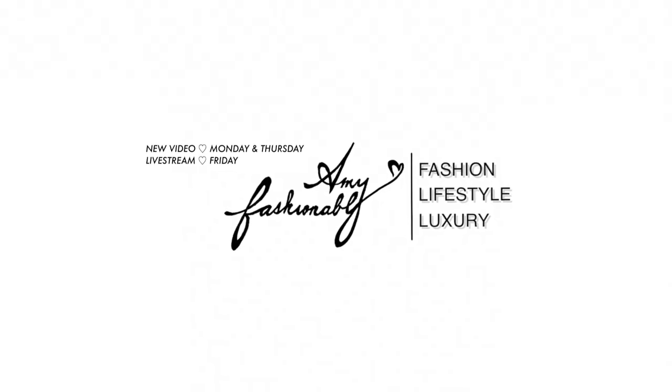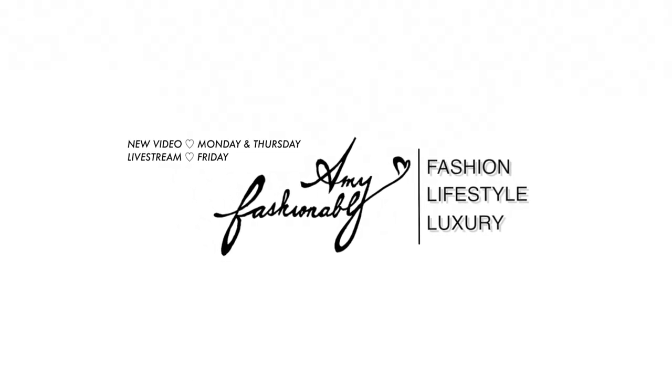Hi my lovelies, welcome back! If this is your first time watching, my name is Amy. Today I have a short and sweet video — I wanted to redo my 'how I apply magnetic lashes' video. The minute I tried magnetic lashes, I never went back.